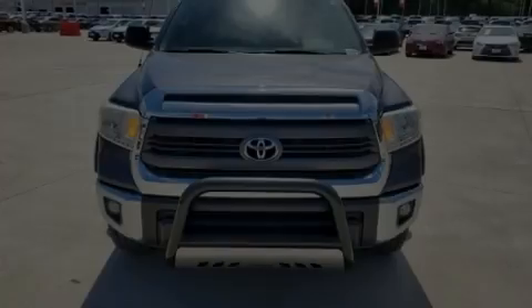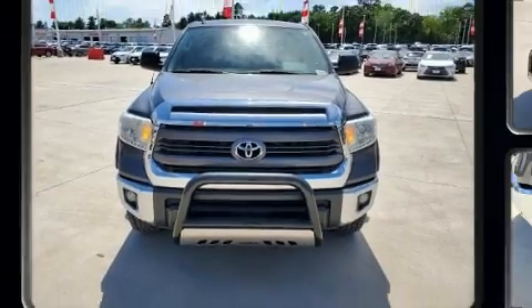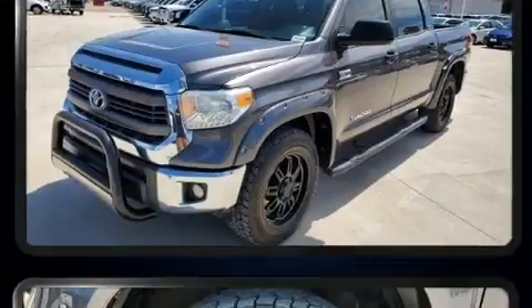Familiarize yourself with the 2014 Toyota Tundra. Under the hood, you'll find an 8-cylinder engine with more than 350 horsepower, providing a smooth and predictable driving experience.